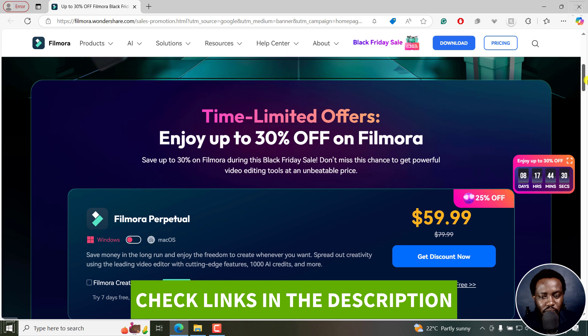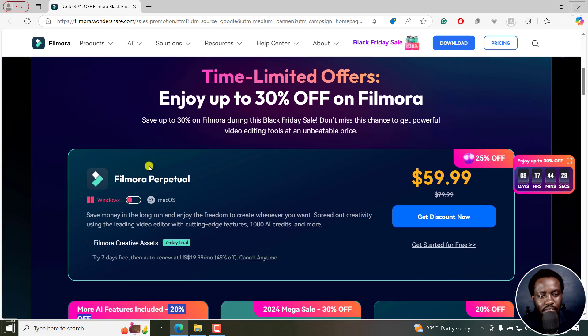If I scroll down slightly, the first option is the Filmora perpetual. This would be a recommendation if you're only going to be using one system — let's say if you're on Windows and you don't want to ever pay a single dime extra to use this. If you want to use macOS, there's also an option for macOS. But this is highly limited because you can only choose either Windows or macOS.